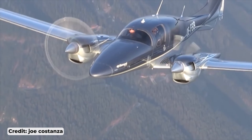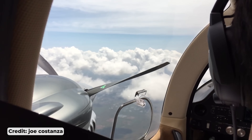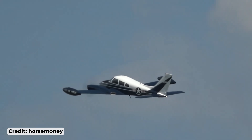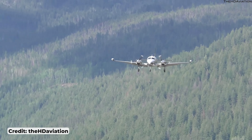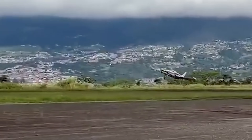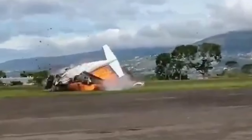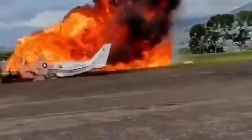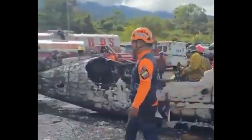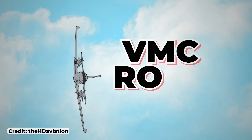The first couple of seconds after an engine failure in a light twin decide how the rest of the story goes. Get ahead of it and it's just another day. Fall behind and things can get ugly fast. You've probably seen that clip floating around social media: a light twin rotates, climbs a few feet, one engine coughs, the airplane snaps toward the dead side, and it's all over in seconds. The profile looks like the classic VMC roll we're all taught to fear.